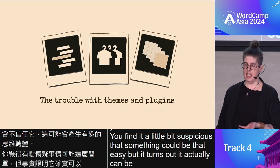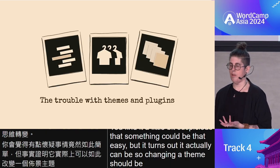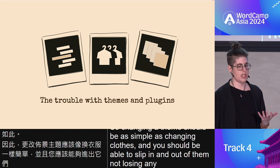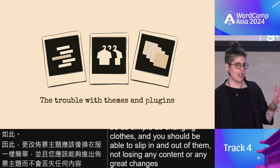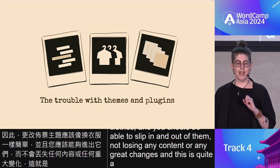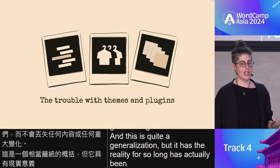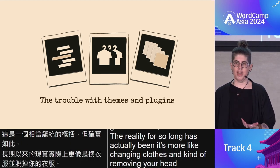Changing a theme should be as simple as changing clothes. You should be able to slip in and out of them, not losing any content or any great changes. This is quite a generalization, but the reality for so long has actually been it's more like changing clothes and kind of removing your head rather than doing anything else.